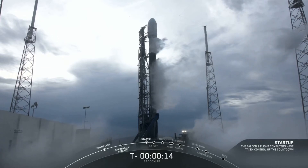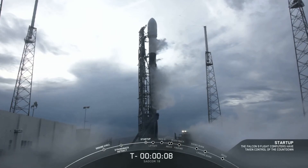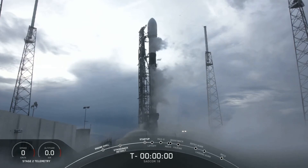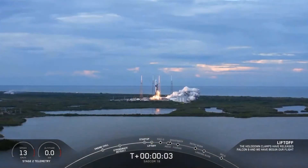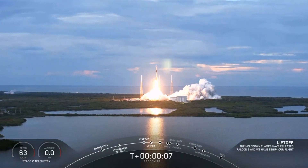T-minus 15 seconds. 10, 9, 8, 7, 6, 5, 4, 3, 2, 1, 0. Ignition and liftoff of Falcon's first East Coast Polar Launch — SAOCOM 1A from Argentina.